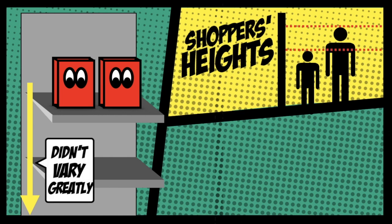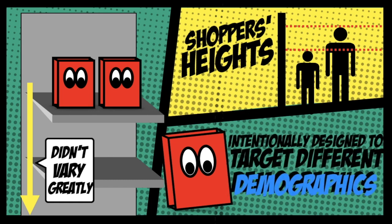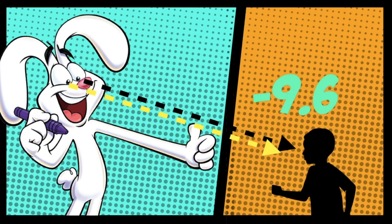The researchers concluded that the difference in eye angle was designed to target different demographics. With this 9.6 degree angle, it creates an illusion that the character is making eye contact with the younger consumers in the aisles.